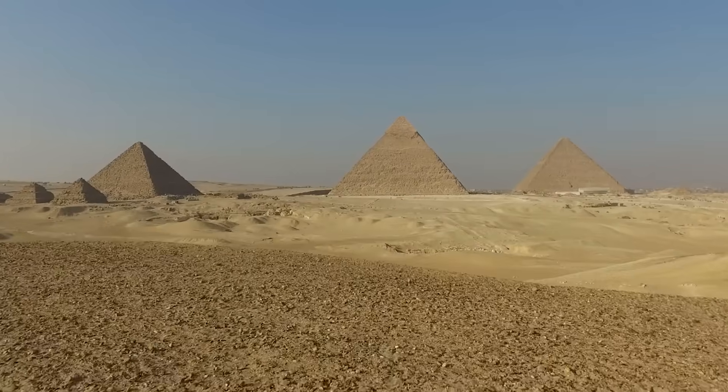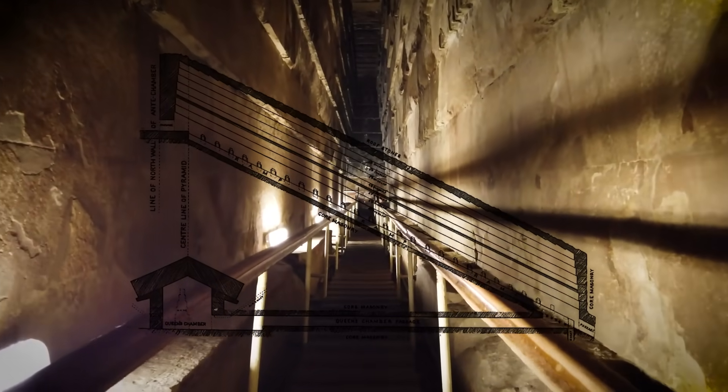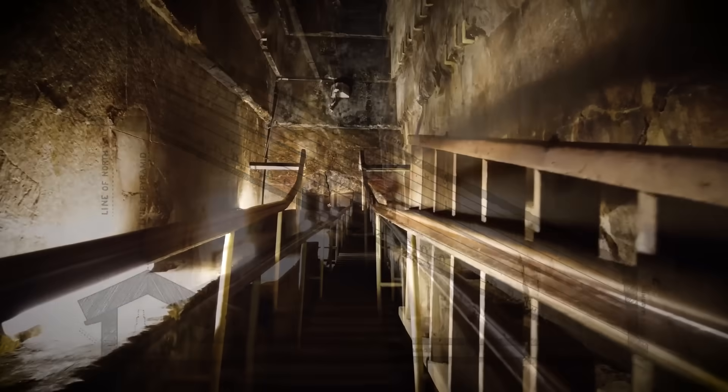Tucked away in the heart of the Great Pyramid of Giza lies the King's Chamber, a marvel of ancient Egyptian architecture that continues to fascinate historians and visitors alike. Imagine walking through the Grand Gallery, a corridor stretching 47 meters long and rising 8.6 meters high to reach this iconic chamber.